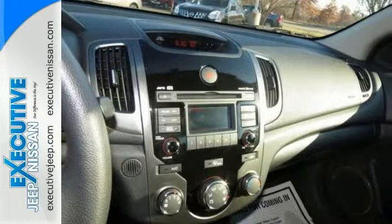Climb into this wonderful Forte Coupe and know that it will always get you where you need to go, on time, every time. Come on out and see it today.